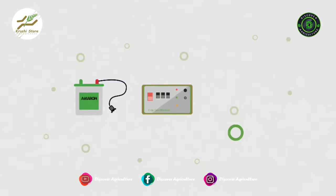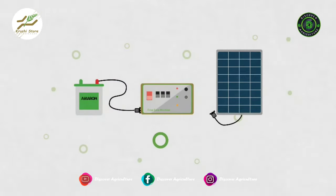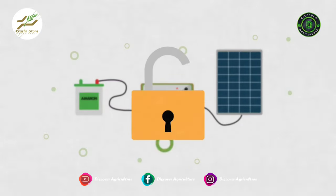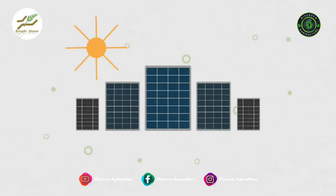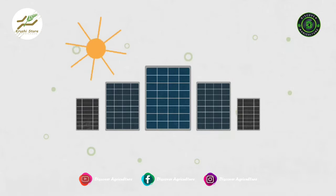Solar fencing is a modernized and unconventional method that is one of the best options for providing security. Not only does solar fencing guarantee the safety of one's property, but it also uses renewable solar energy for its functioning.